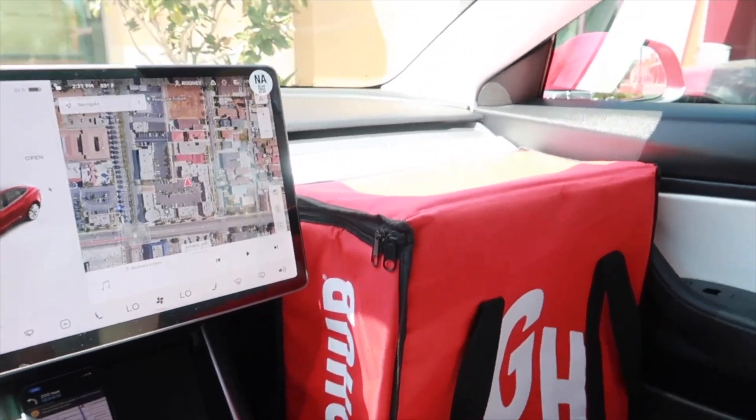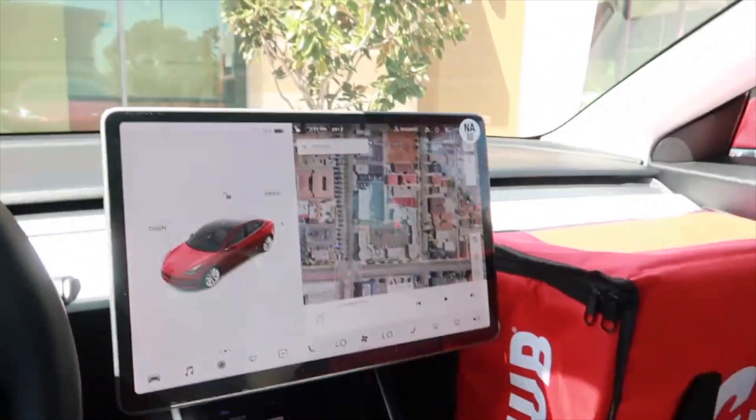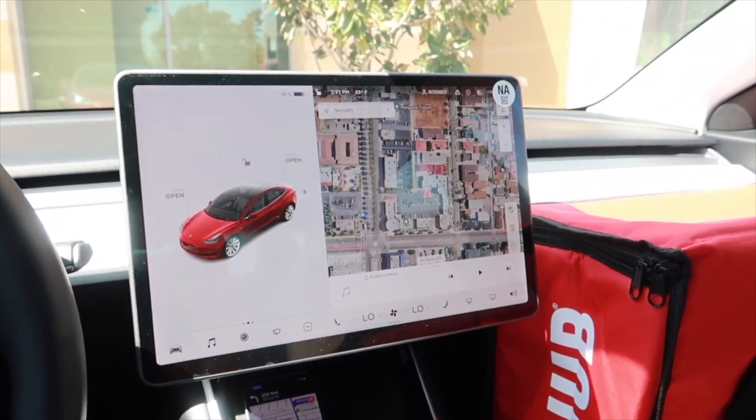All right you guys, so I just picked up both orders. This is the first order — CPK. This is the second one I just picked up. The first customer is 2.3 miles away. This is a no-contact — please leave that front door delivery.